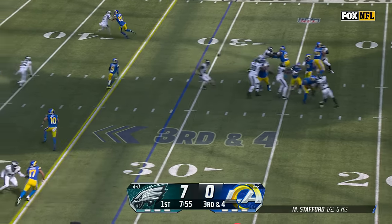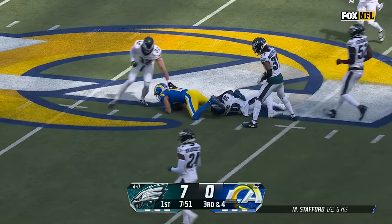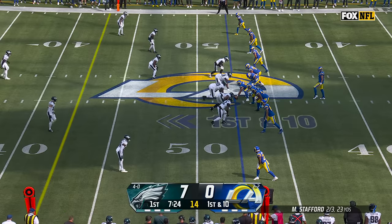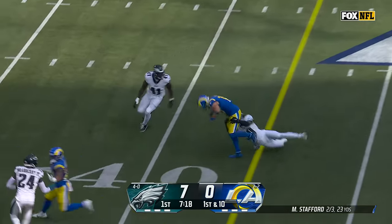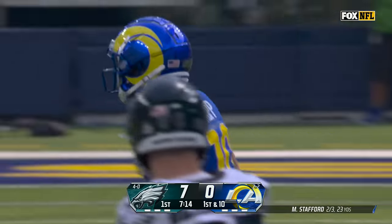Eagles send the blitz with Morrow. Stafford, here's Cooper Cupp with a slam and a first down. Stafford has time, over the middle, and that's caught again by Cupp — back to back to Cupp — and another first down for the Rams. He's got 12 more.